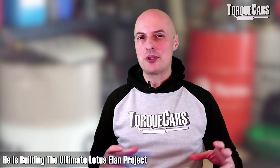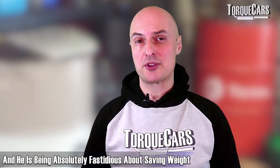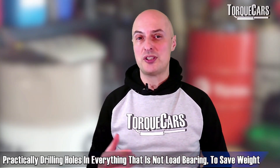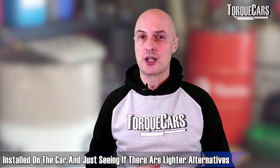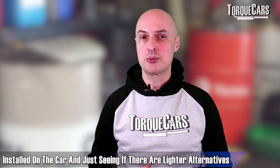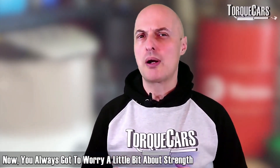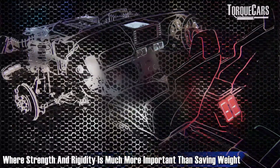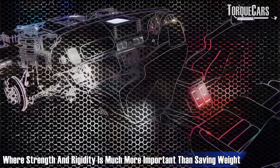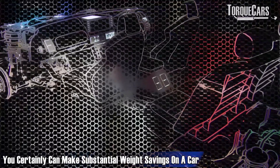In our forum, we have a member building the ultimate Lotus Elan project who is absolutely fastidious about saving weight — practically drilling holes in everything that's not load-bearing, weighing every component added to the car and seeking lighter alternatives, even down to specifying lighter bolts. You do always have to worry a little about strength when going lighter, as you often sacrifice it, so there are areas where strength and rigidity are more important than saving weight. But if you know your stuff, you can make substantial weight savings.